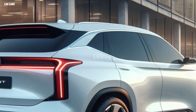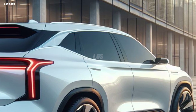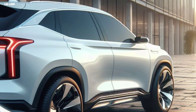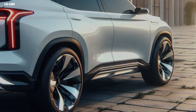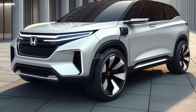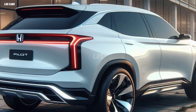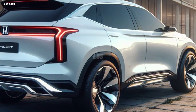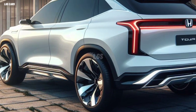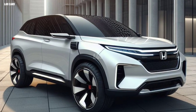One of the advantages of the 2025 Honda Pilot is its spacious and comfortable cabin, which can accommodate up to eight people. The first and second row seats have electrical adjustment, heating, and ventilation, providing maximum comfort for the driver and passengers. The third row of seats can be folded easily, providing more luggage space. The 2025 Honda Pilot also has a panoramic sunroof, which provides beautiful views and a bright atmosphere.